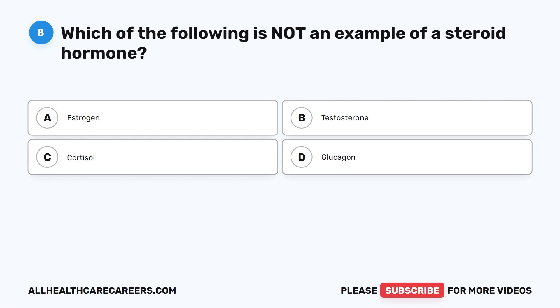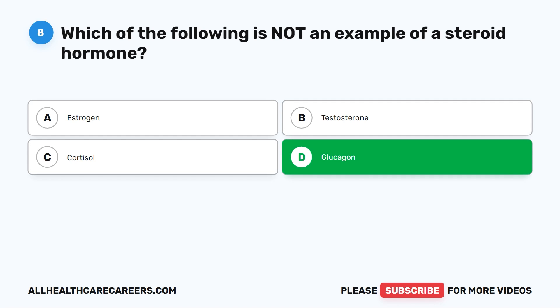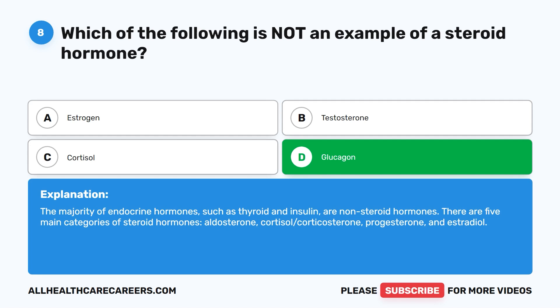Question eight. Which of the following is not an example of a steroid hormone? A. Estrogen. B. Testosterone. C. Cortisol. D. Glucagon. The correct answer is D. Glucagon. The majority of endocrine hormones, such as thyroid and insulin, are non-steroid hormones. There are five main categories of steroid hormones: aldosterone, cortisol, corticosterone, progesterone, and estradiol.